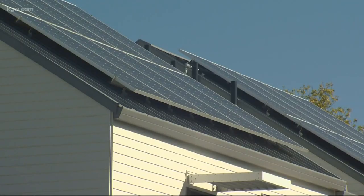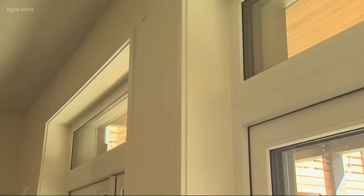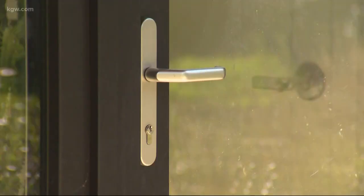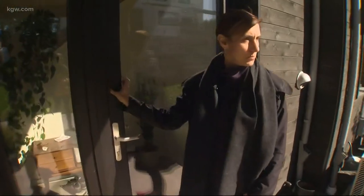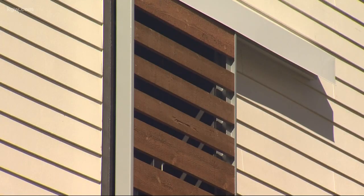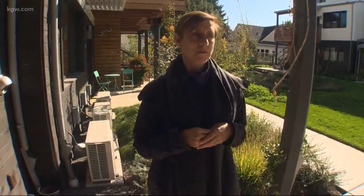Solar panels produce the power, and then several things are in place to keep that power inside the buildings. Most homes lose about 40% of their energy just through air leakage. Things like foot-thick walls — we have thicker walls here — triple-paned windows, much thicker than what you might normally have, and decorative shades that help block the sun to avoid overheating inside. It's basically making it so that you can heat and cool your home with about the power of a blow dryer.